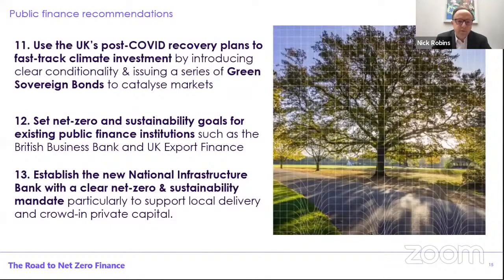Fourth is public finance — clearly absolutely important. Much of the initial work will need support from the government, notably in terms of the fiscal stimulus and green recovery plans, but also a large potential through the issuance of a series of green sovereign bonds from the government to catalyze broader markets in this recovery phase. We also need to think about the role of public finance institutions, making sure net zero is right at the heart of the mission and practice of key existing institutions — British Business Bank for small business and UK Export Finance. And then obviously we have this new national infrastructure bank, and it's important that this has net zero and sustainability at the heart, and is also really geared to support local delivery and crowd in private capital.